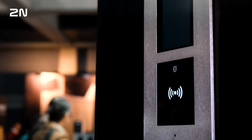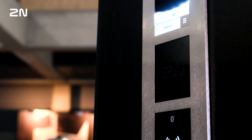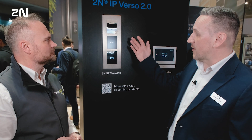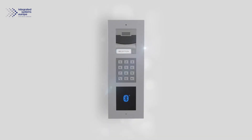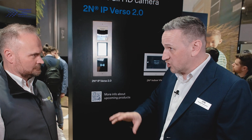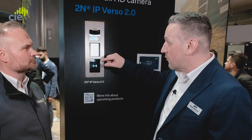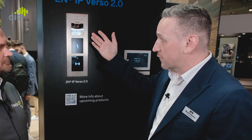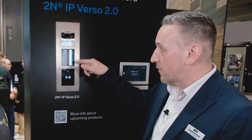IP Verso has been our enormously successful, highly modular, highly flexible intercom, and indeed our flagship intercom, right up until the release of our IP Style. The reason it's been so successful is extreme adaptability and flexibility. It's able to work with a range of up to 16 different modules, so you can adapt and adjust to the needs of the installation by swapping out modules to match those needs — whether starting with buttons and an RFID reader, then switching to a touch display without replacing the whole intercom, giving access to a much bigger directory in that small space.